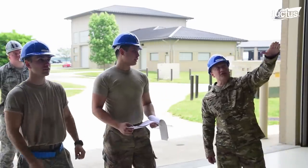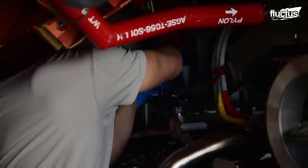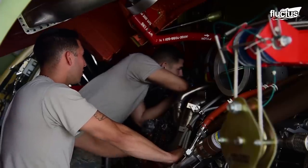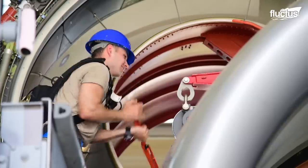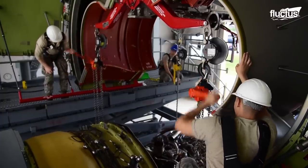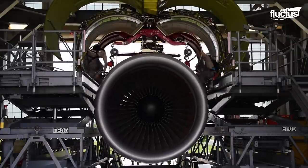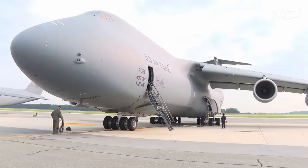To begin the engine removal, the engine is isolated from the aircraft by disconnecting fuel, hydraulic, and electrical lines along with all other connections. Once the engine bolts are removed, a pulley system is attached to the engine to support it. The engine is then lowered carefully onto a pylon cradle that supports it during transit. The CF6 engine of the C-5M Super Galaxy has a dry weight of close to 10,000 pounds.